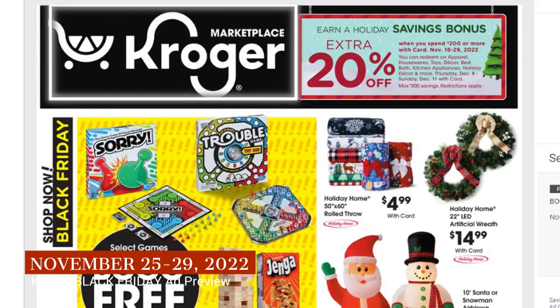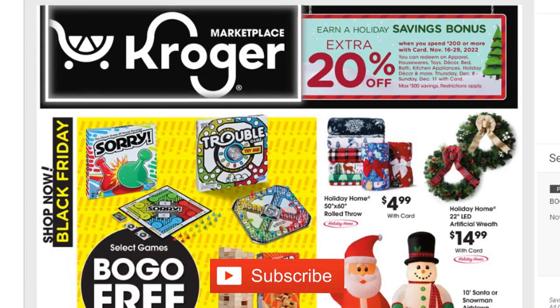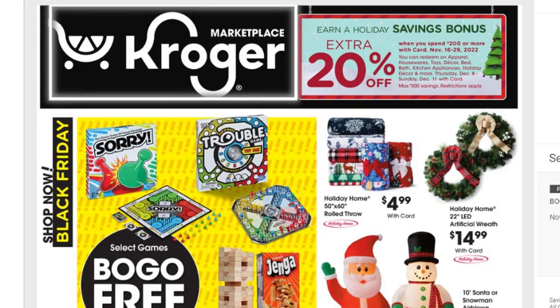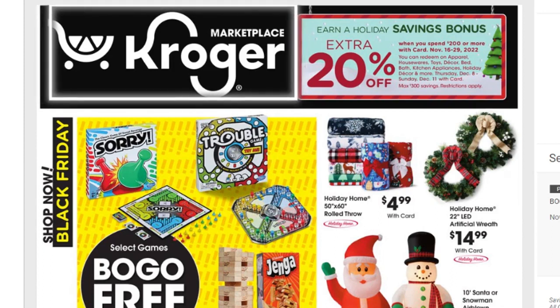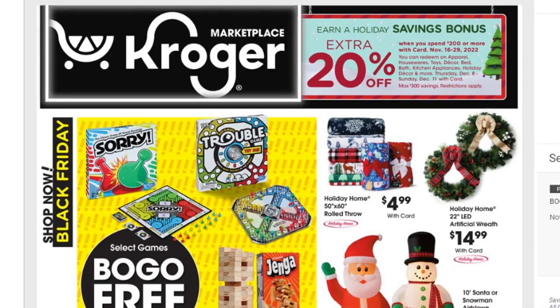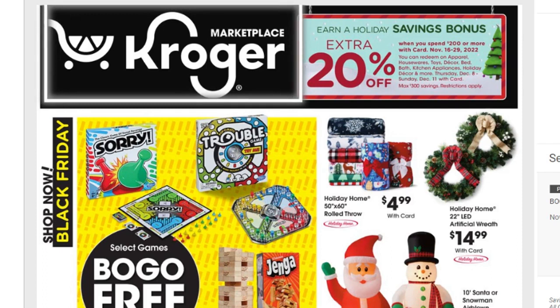One really cool thing they do every single year is the Saving Bonus. You can see it in the upper right-hand corner: when you spend $200 or more with your card between November 16th and the 29th, you can redeem savings on apparel, housewares, toys, decor, bed, bath, kitchen appliances, holiday decor, and more between December 8th and 11th. You can get up to 20% off, with max savings of $300.